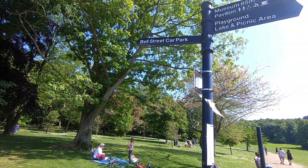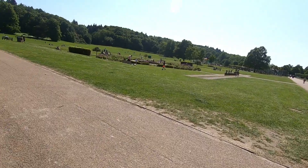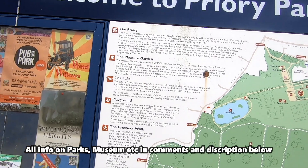You've got Bell Street car park to the left. Playground, lake, picnic area to the right. Museum, 85 metres. Pavilion as well. And also if you look here, I've got Priory Park — the Pleasure Garden, the lake, the playground, the prospect walk.